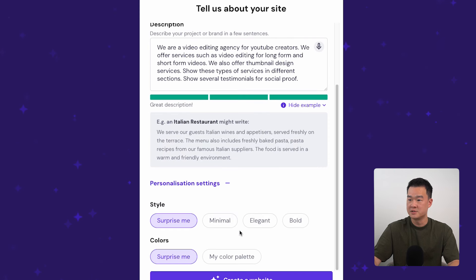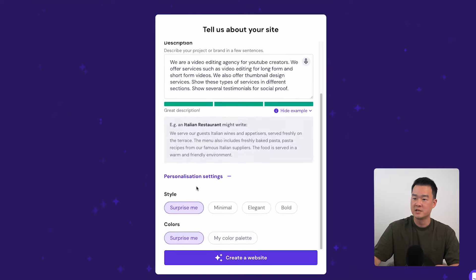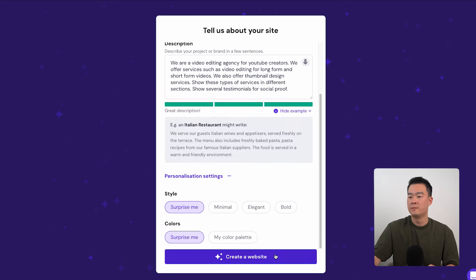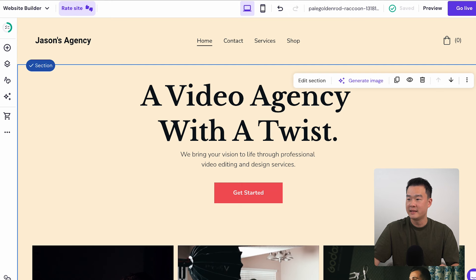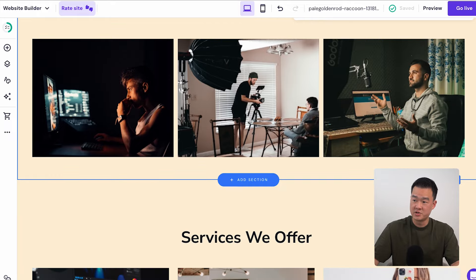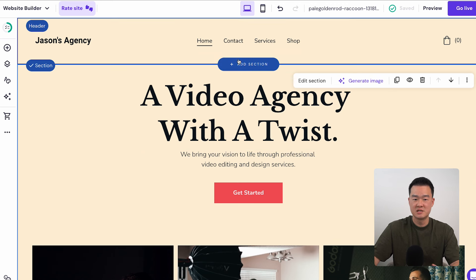If you click on personalization settings, you can pre-select the style you prefer, and if you already have a certain color that you want, you can select that. But for this example I'm just going to let AI do the job. So I'll click on Create Website. And in just less than a minute, you've got a website ready. Keep in mind that this website is fully customizable — you can edit everything, including the text, the images, the colors, and you can add new sections. Considering that AI created this website with just four sentences is pretty amazing.